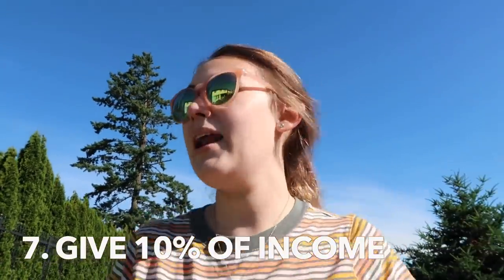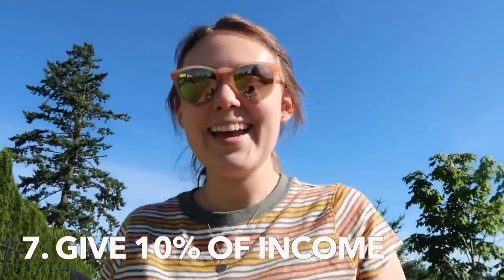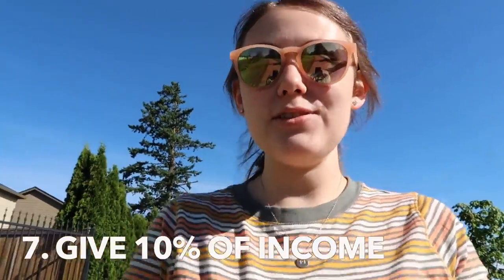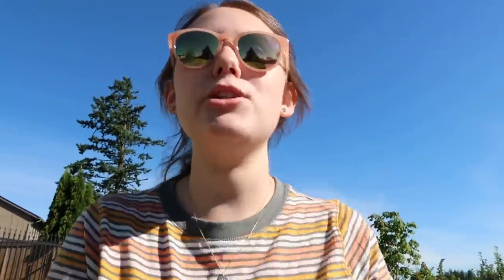Another goal we had was to give 10% of our income, and yes, we continue to do that. We give 10% of our income to our church and other missions organizations, which is always important to us. I'm very transparent about that - you can see it in our budget report videos that I post as well. It's just an important thing to us and we've continued doing it this year.